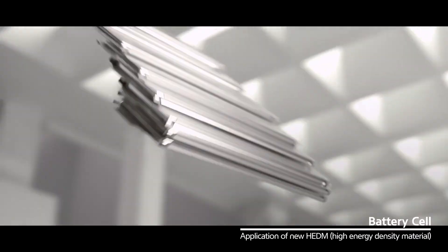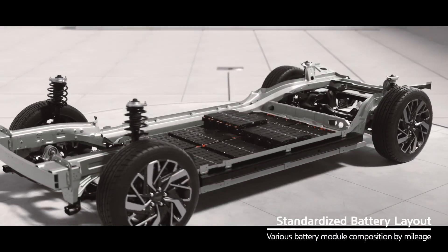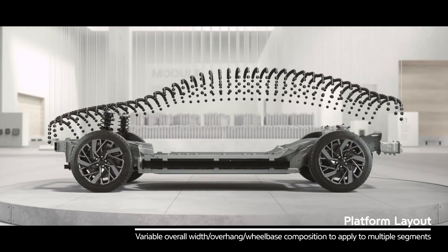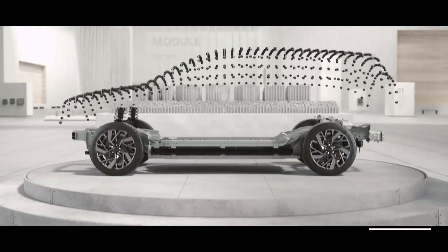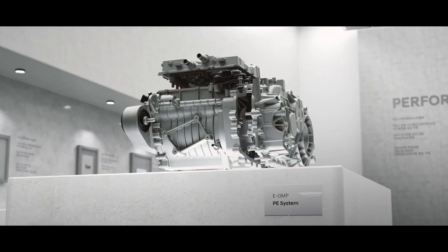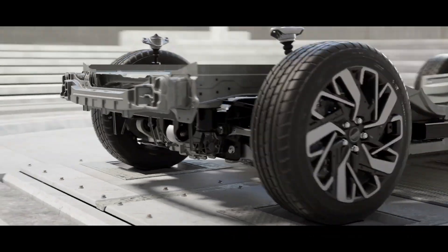Thanks to its low center of gravity and ideal weight distribution, the EV6 boasts stable handling and cornering performance. The EGMP platform is capable of long-distance driving through a high-efficiency battery system. The new EV6 is based on this platform and provides a driving range of up to 494 kilometers on a single charge.